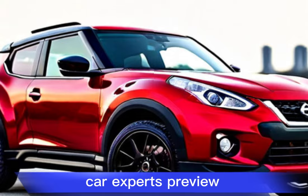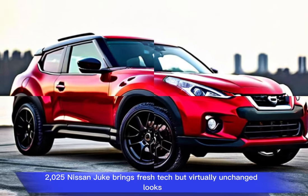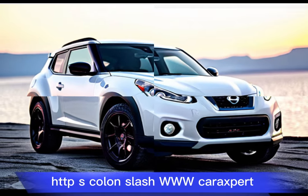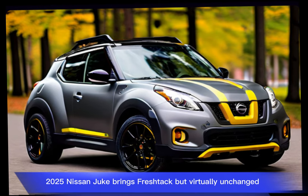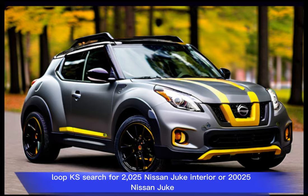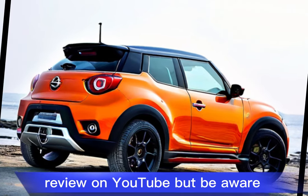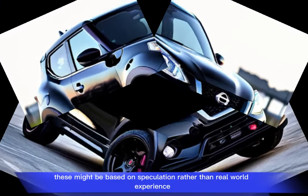Car experts preview: the 2025 Nissan Juke brings fresh tech but virtually unchanged looks. You can search for '2025 Nissan Juke interior' or '2025 Nissan Juke review' on YouTube, but be aware these might be based on speculation rather than real-world experience.